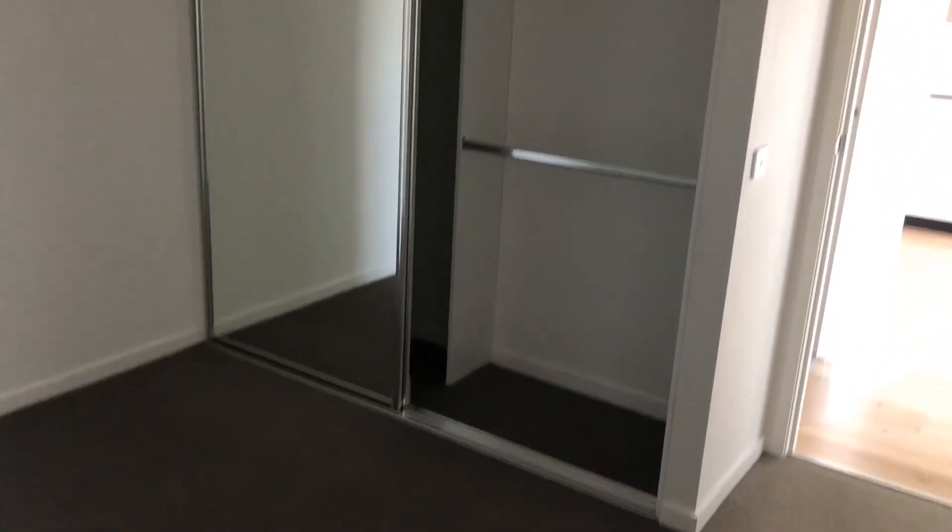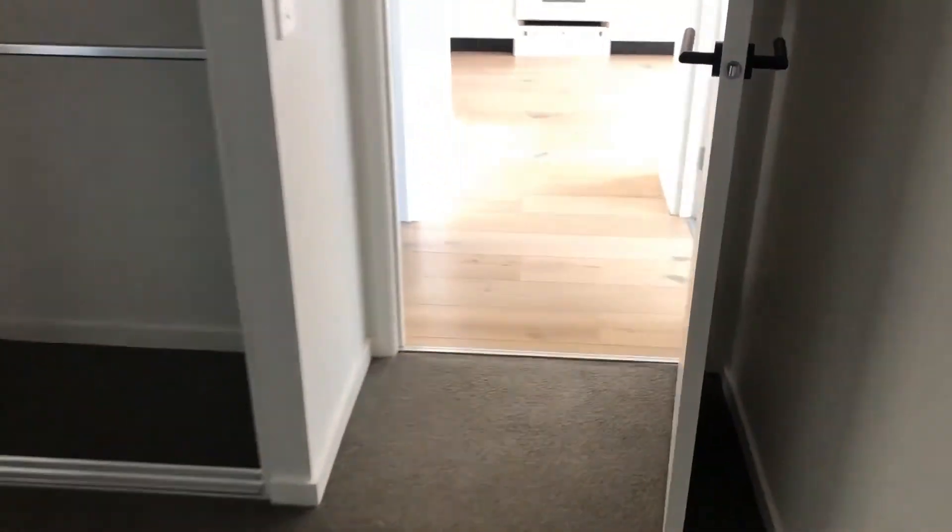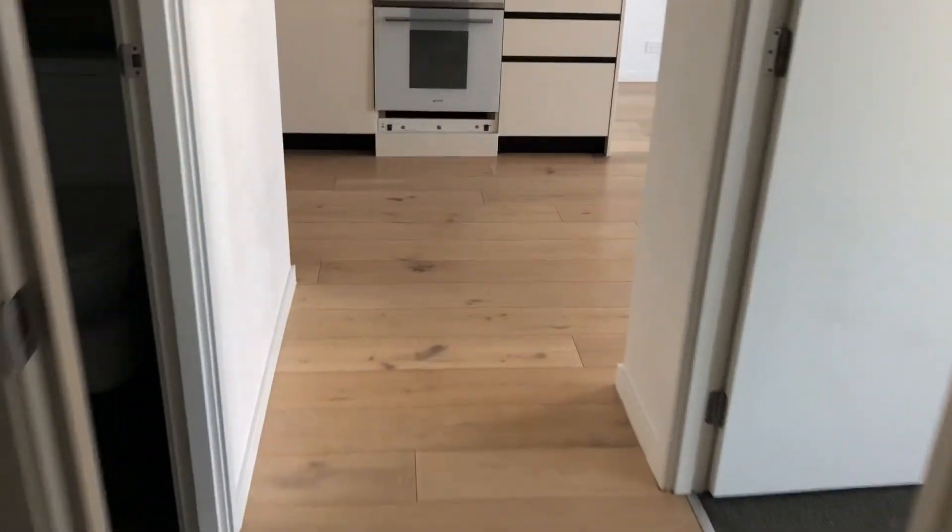Through to the second bedroom, which is also a very good size. You can see here you get a little study nook with built-in robe and the ceiling with the mirror. Going back through to the living space and balcony.